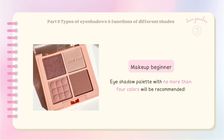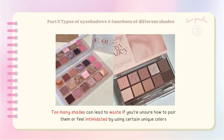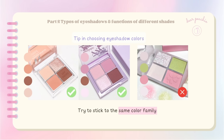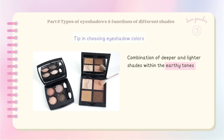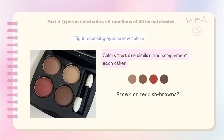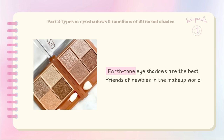For makeup beginners, an eyeshadow palette with no more than four colors is recommended, as buying too many shades can lead to waste if you're unsure how to pair them. Multi-color palettes often end up gathering dust. When choosing eyeshadow colors, try to stick to the same color family — for example, a combination of deeper and lighter shades within earthy tones like browns, taupes, and beiges. They blend together effortlessly and create a natural, versatile look. You can also play with different shades of brown or reddish browns for depth and warmth.